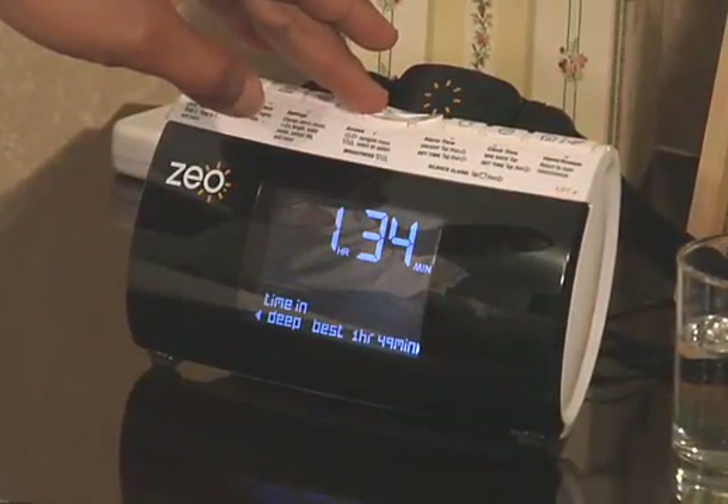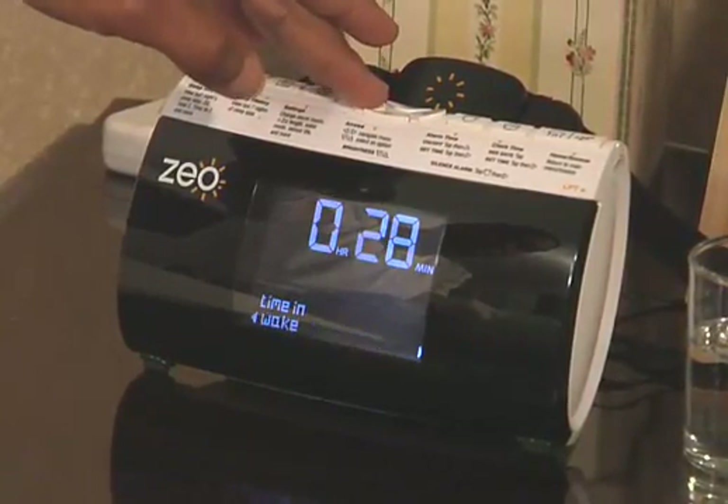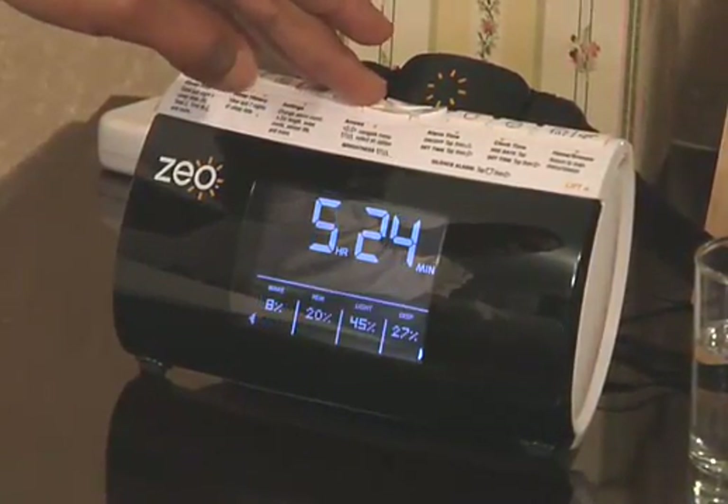The display also shows the amount of time spent in deep sleep, light sleep, and REM sleep, and other important data including the number and length of awakenings throughout the night.